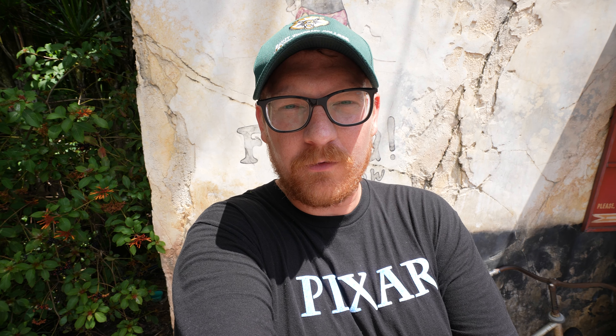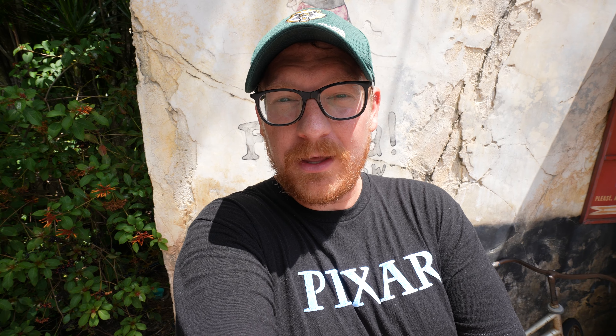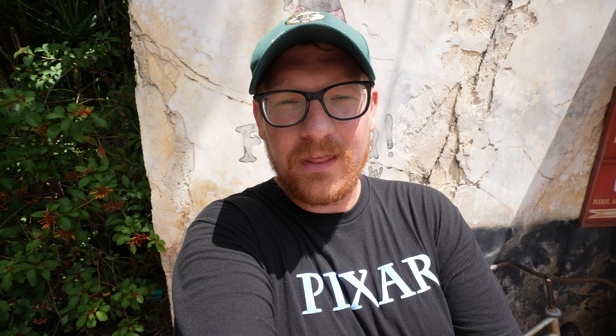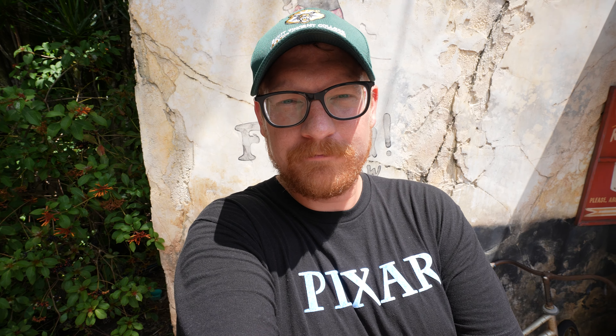Today in Animal Kingdom, I am standing in Africa, just outside of Harambe Market, because that's where I'm eating. It has been forever since I've done a review of Harambe Market — literally, I think it might have been like six years.